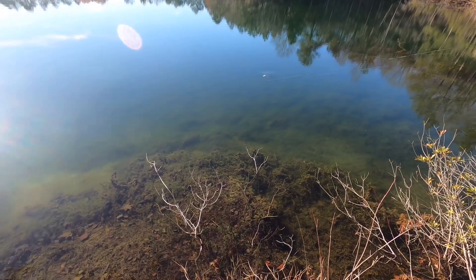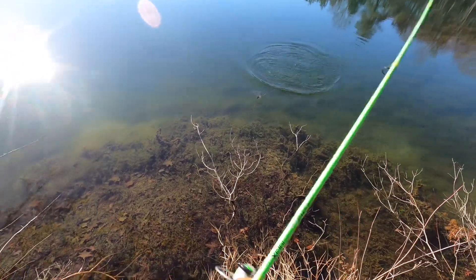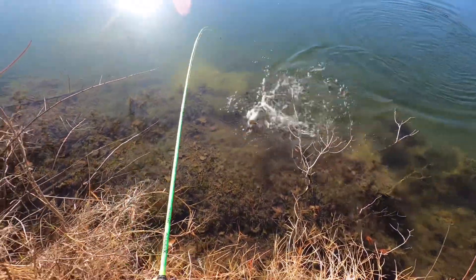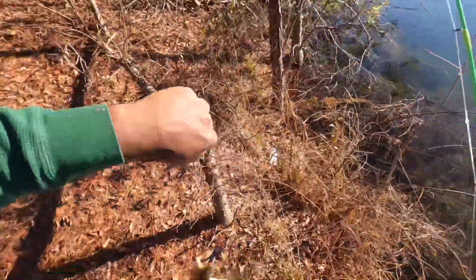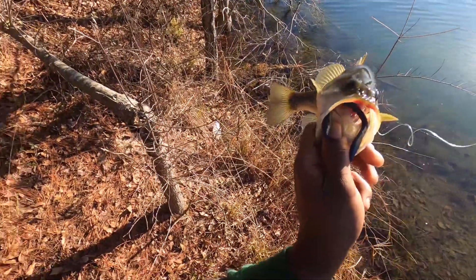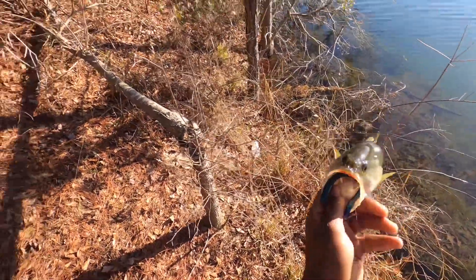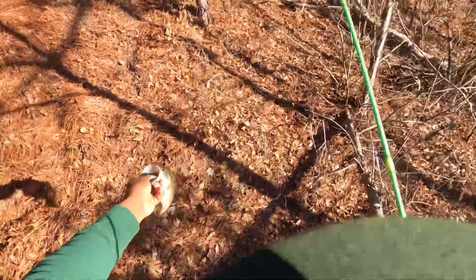Got one! Yes sir. Largemouth off the wacky rig. He swallowed it — I gotta go get some pliers, hopefully I got some.